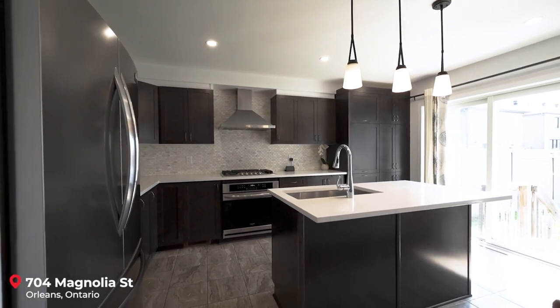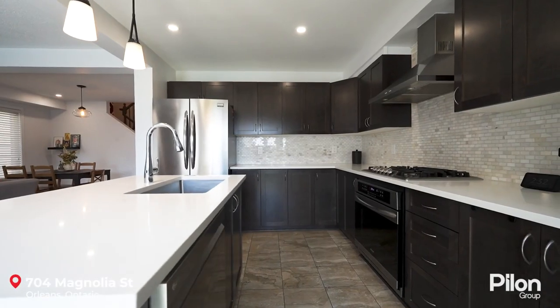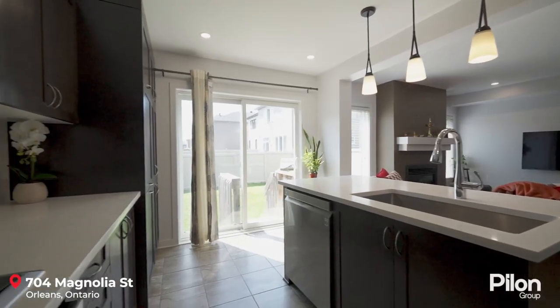The showstopper kitchen features rich wood cabinetry, quartz counters, high-end appliances, and bonus pantry cupboards.